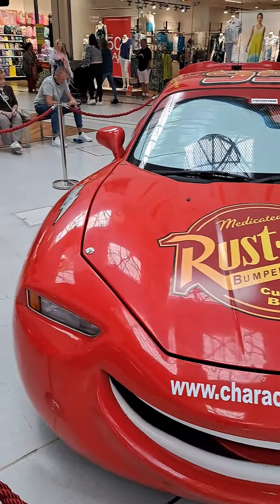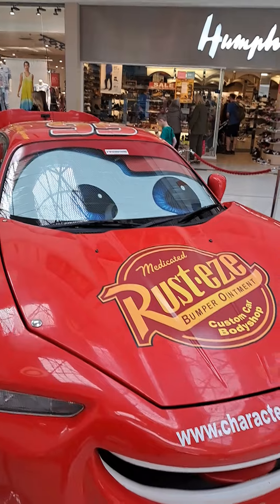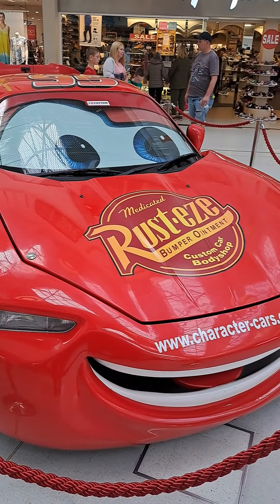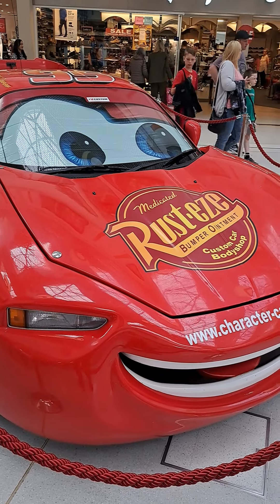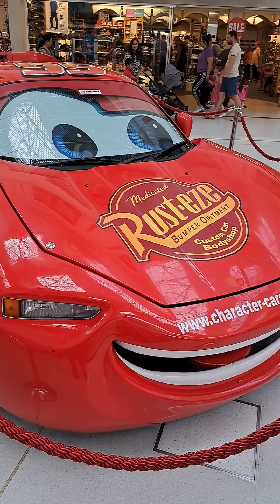Hello ladies and gentlemen, welcome back to my channel. As I said in an earlier video this week, there would be a classic car show happening in Redditch. Last year they had the 1989 Batmobile — the very first Tim Burton one.